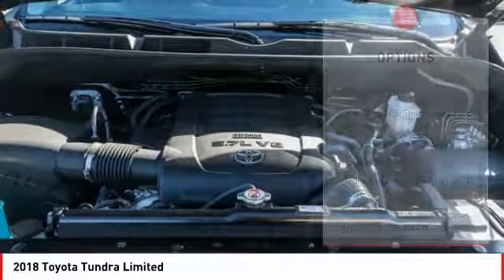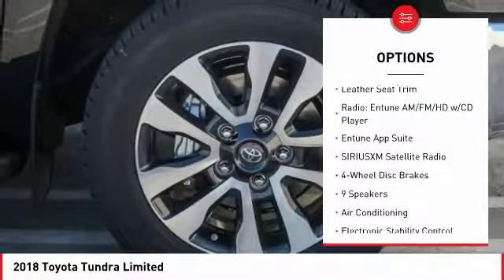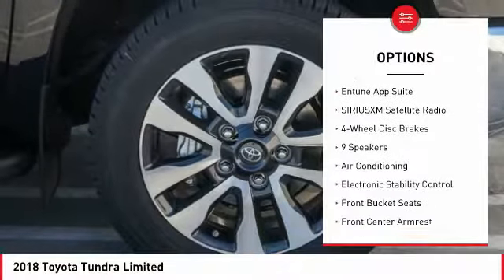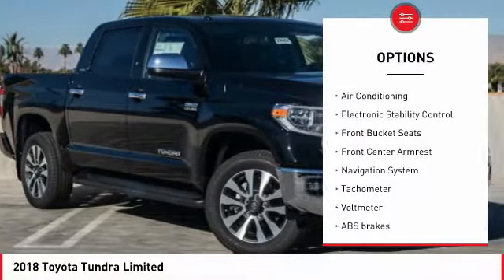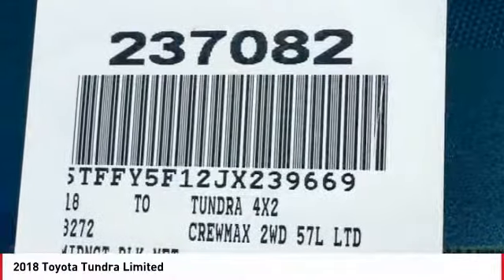Here are some of this vehicle's great options: traction control, power passenger seat, navigation system, air conditioning, leather-wrapped steering wheel, dual airbags, power steering, four-wheel disc brakes, electronic stability control, and fog lights.